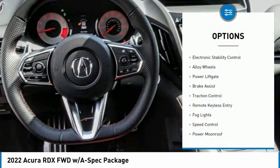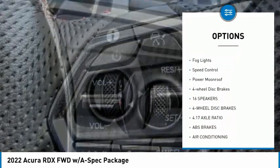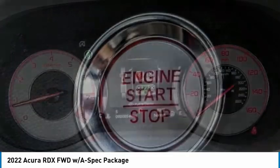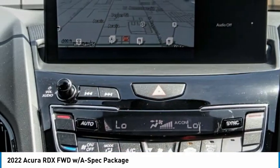Here are some of this vehicle's great options: electronic stability control, alloy wheels, power liftgate, brake assist, traction control, remote keyless entry, fog lights, speed control, power moonroof, and four-wheel disc brakes. Your new ride is just a phone call away.